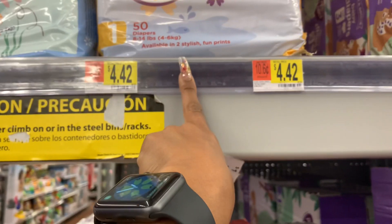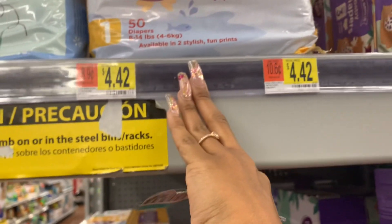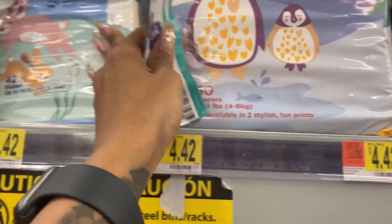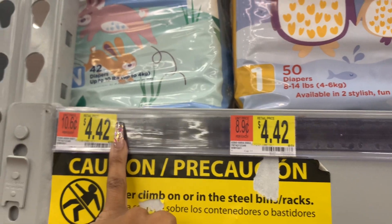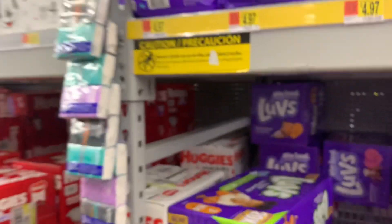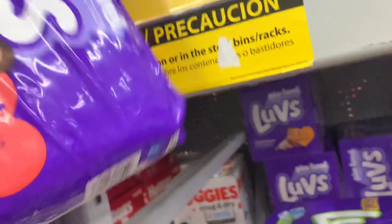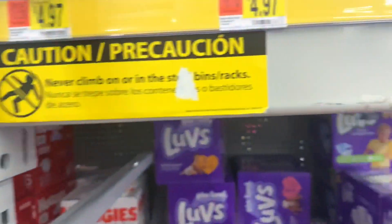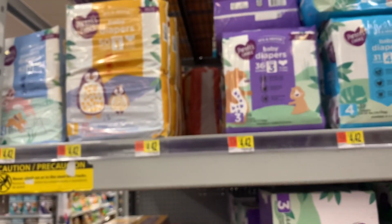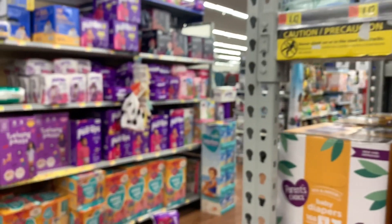This is a size one and you're gonna get 50 diapers. Newborns are 42 count and that's $4.42. Moving back over to size one, you get 37 diapers. So if you're not brand loyal to diapers — I've never used the Walmart brand of diapers but I do use the Walmart brand of pull-ups and there's no issues.